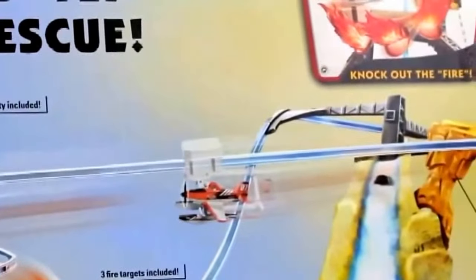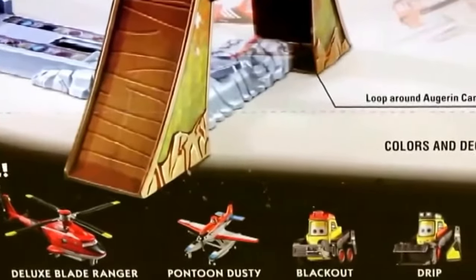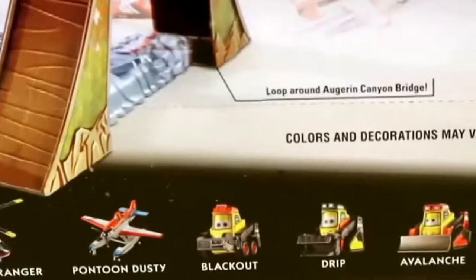This playset only comes with Dusty Crop Hopper, but there are a lot of other aircraft that are sold separately that will attach to this playset. This is fairly simple to put together and there are only a handful of pieces. Let's open the box now in fast-forward style.